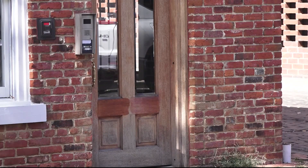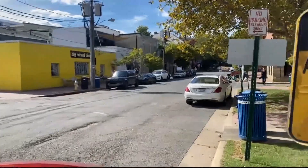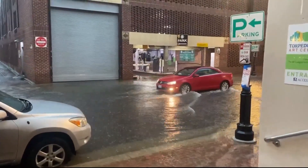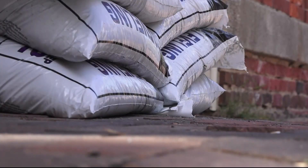One store owner said that cars driving through standing water actually tend to pose the biggest threat for water seeping into their building, but they have floodgates that they plan to screw in to help keep that water out. Overall, most businesses in this area really do have a system for when that rain rolls in.